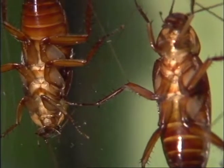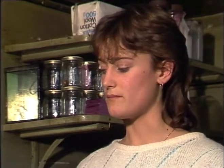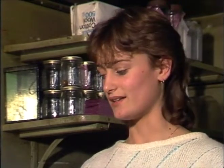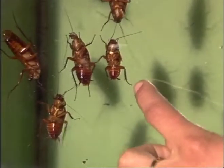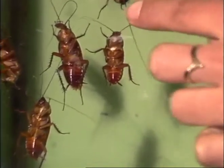I discovered they secrete a secretion from the end of the Tarsus. The Tarsus being what? Well, it's sort of the forearm of the cockroach, and it's this which adheres them to the glass. What I discovered was that the secretion is secreted from these parts here in the Tarsus, which enables them to climb up the slope here.